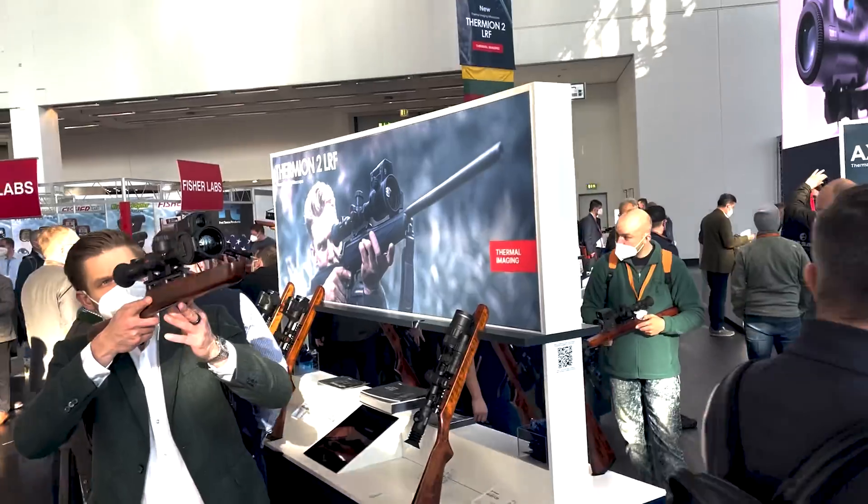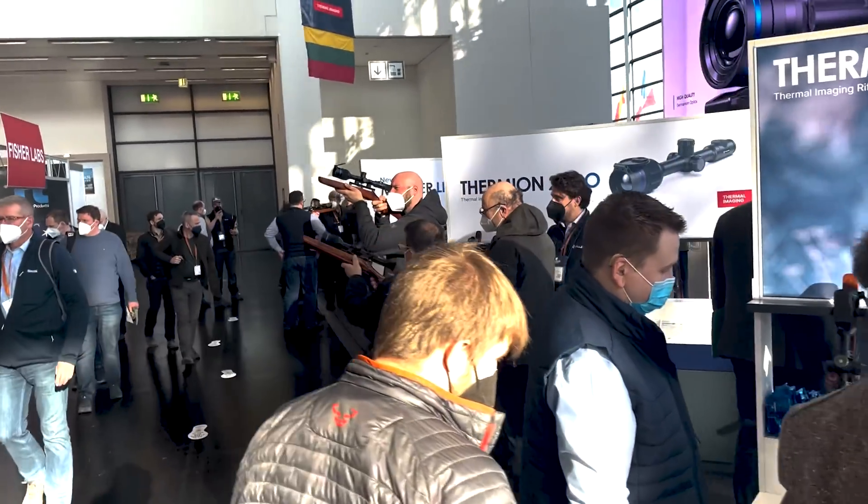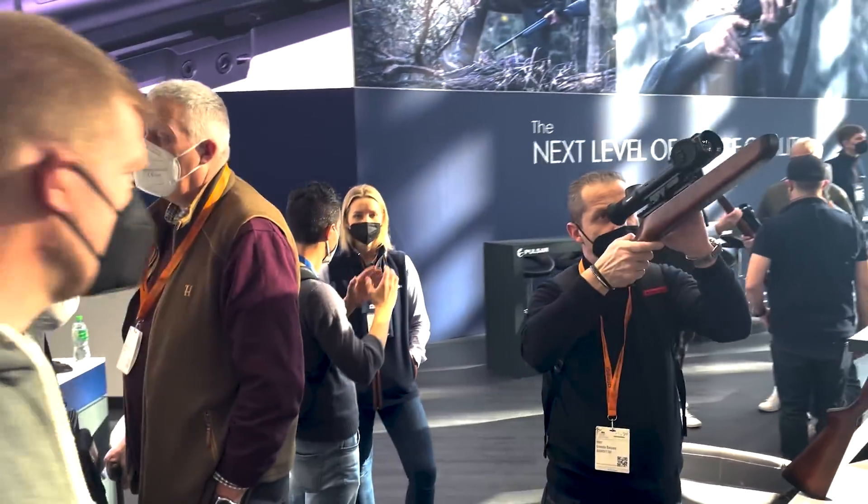Welcome to Pulsar channel. We just came back from Germany where IWA, the leading trade fair for hunting and outdoor enthusiasts, took place. There we presented 13 — yes, 13 — new products from the Pulsar 2022 lineup.